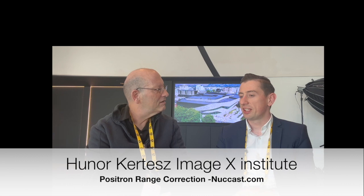Positional range is basically the effect that the positron is emitted from the radionuclide and travels a finite path before it annihilates. The distance between the emission and the annihilation point is the positional range.